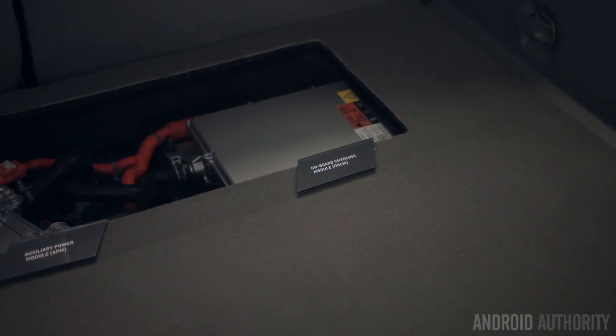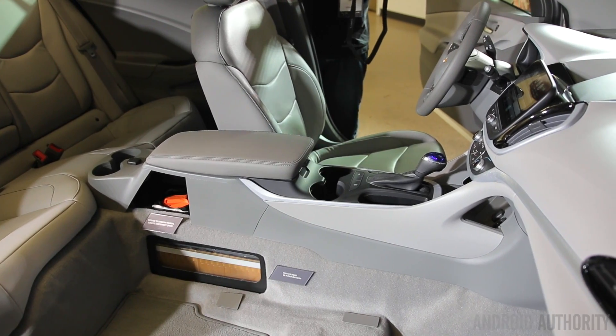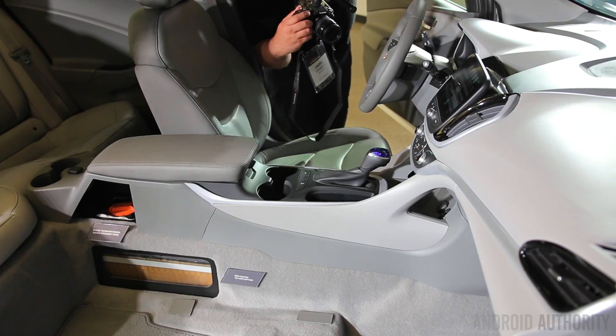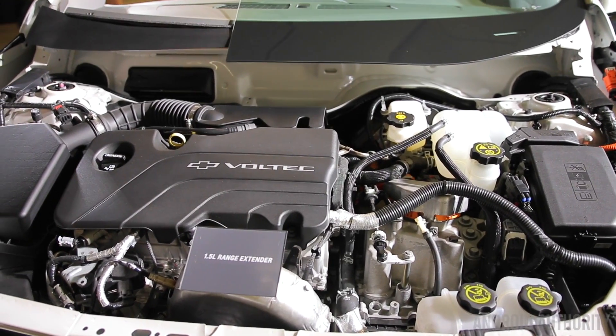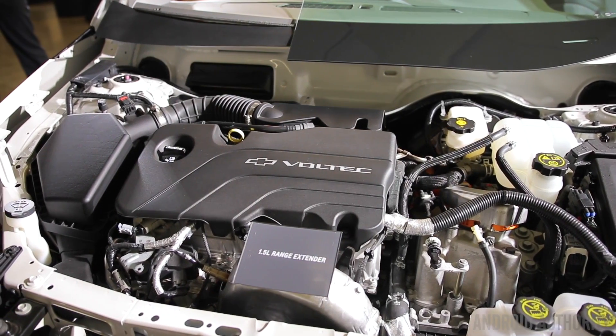We also get our drive unit, which is an all-new design from our Warren transmission plant. So while we're electrifying the industry for consumers in many ways, we're also electrifying the industry relative to where we do the work and where we build the products.